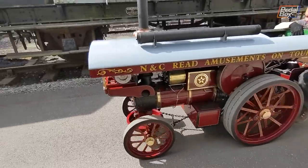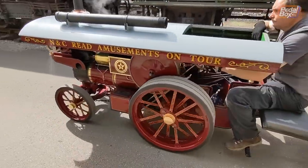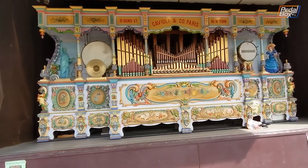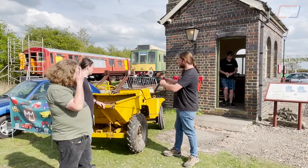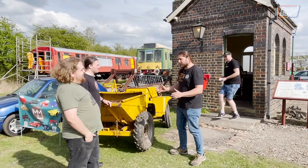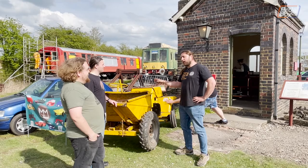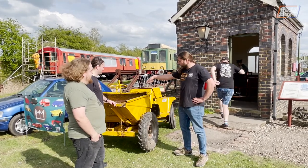Following another traction engine down the site, we went past this Gavioli fairground organ, which had been playing music all day, but not before we claimed one of Laurie's vehicles, Humpty, by way of a pedal box sticker whilst he wasn't looking.